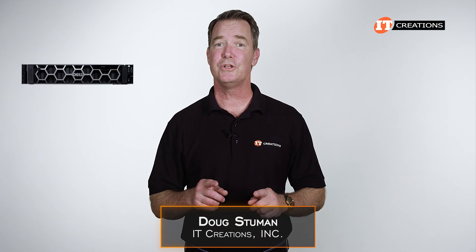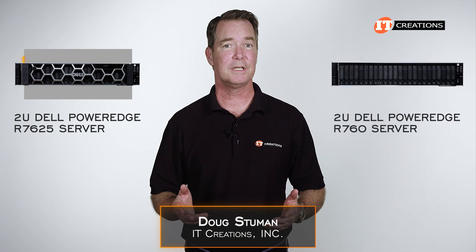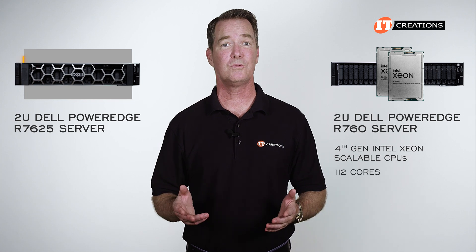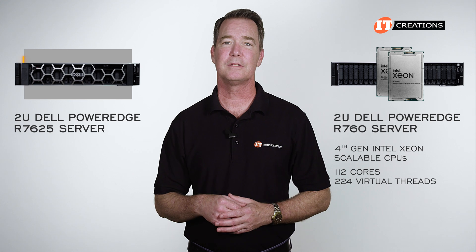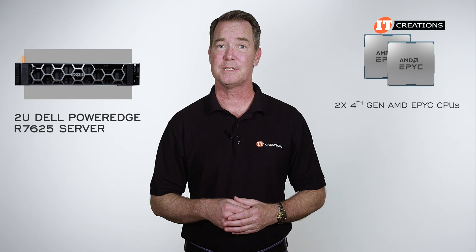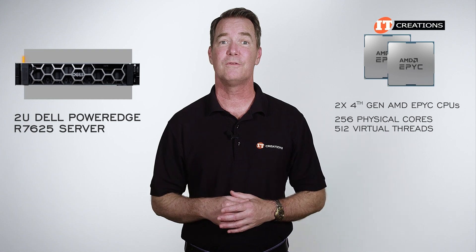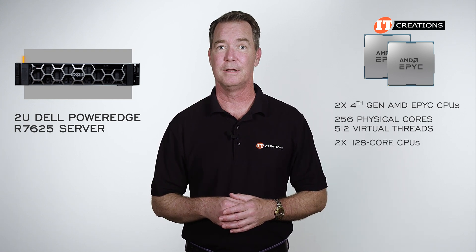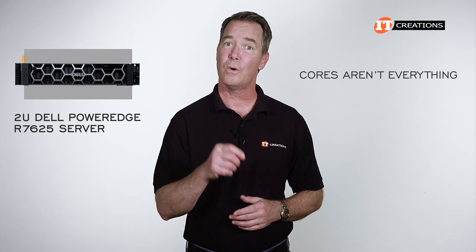Hi there, Doug Stuhwin with IT Creations with a 2U Dell PowerEdge R7625 server. We did the R760 a few weeks back and that one featured 4th generation Intel Xeon scalable processors with 112 cores and 224 virtual threads, assuming you install two top-of-the-line 56-core CPUs. This one has dual 4th generation AMD EPYC CPUs and can deliver up to 256 physical cores and a staggering 512 virtual threads, using top-of-the-line AMD EPYC processors. As always, I will mention cores aren't everything, but that is quite impressive.